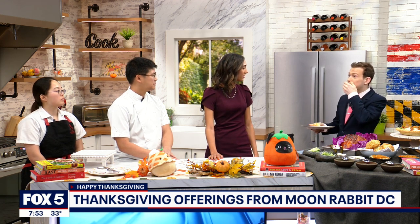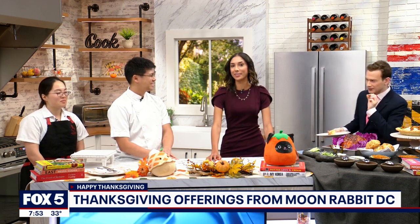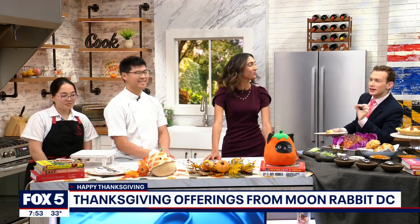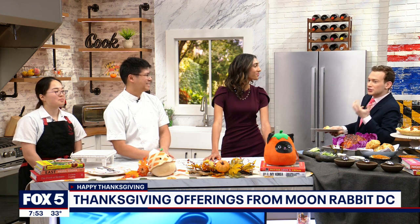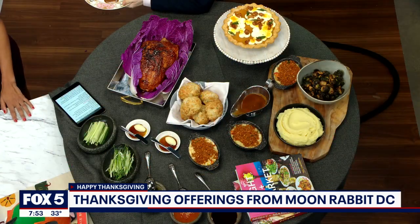What about you, Matthew? The gravy is so good! He's loving the food — I think he knows what he's going to do this Thanksgiving. Every cooking segment needs one person eating the food because it shows how good it is. You guys are incredibly talented at what you do. This food is so phenomenal. Thank you so much.